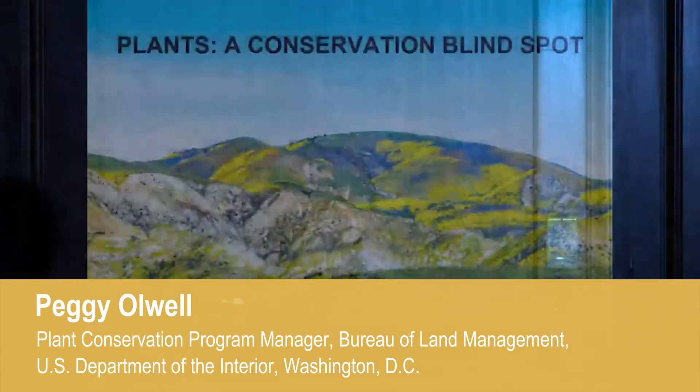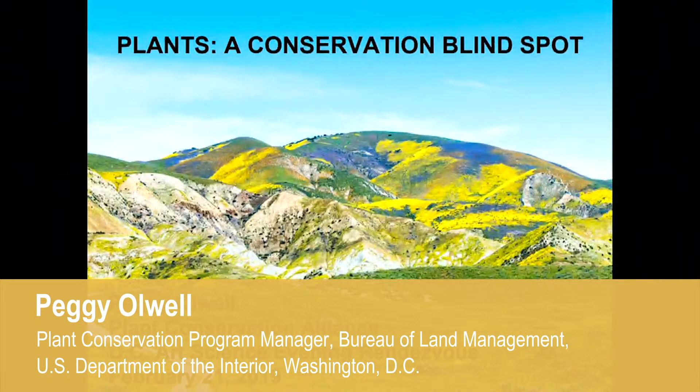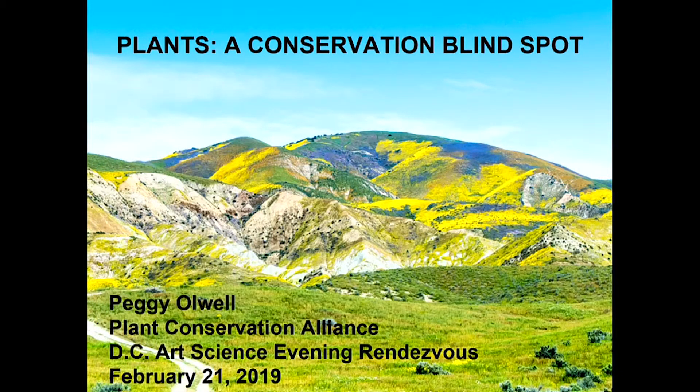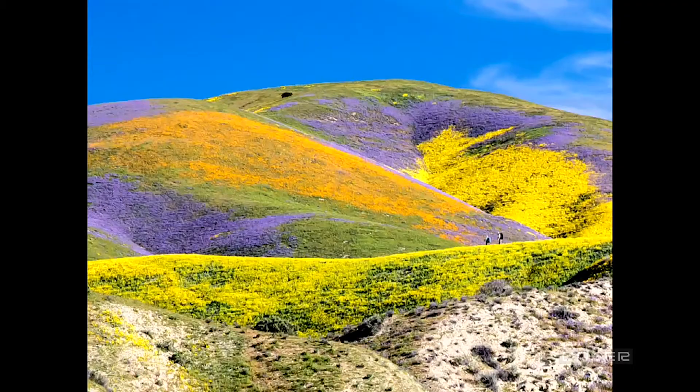My talk is 'Plants, a Conservation Blind Spot,' which is a little takeoff on a conservation hotspot — something we don't see very often for plants. I'm going to talk about the theme of art and science, beginning with the art of the plants on the landscape, then going to the science of what we're working on.